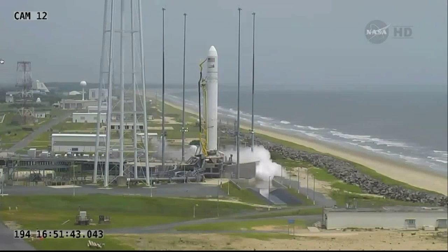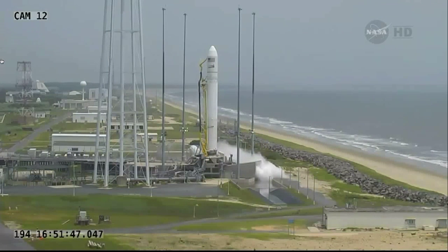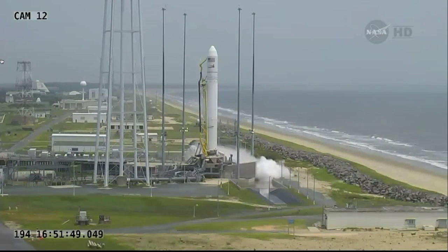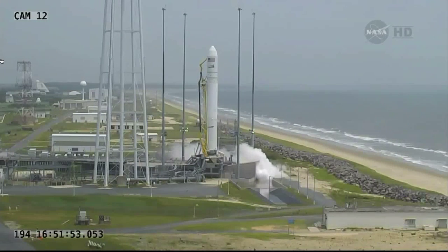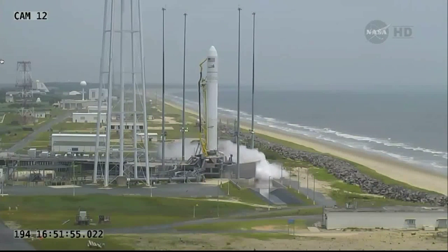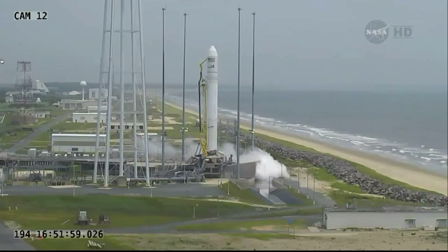T-minus 30 seconds, mark. Now under 30 seconds, stand by for that first ignition — the two main engines on the first stage will be igniting. T-minus 10 seconds.